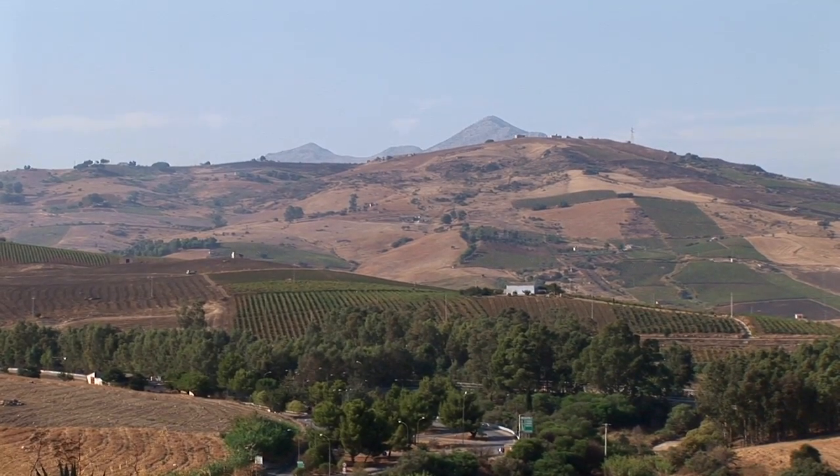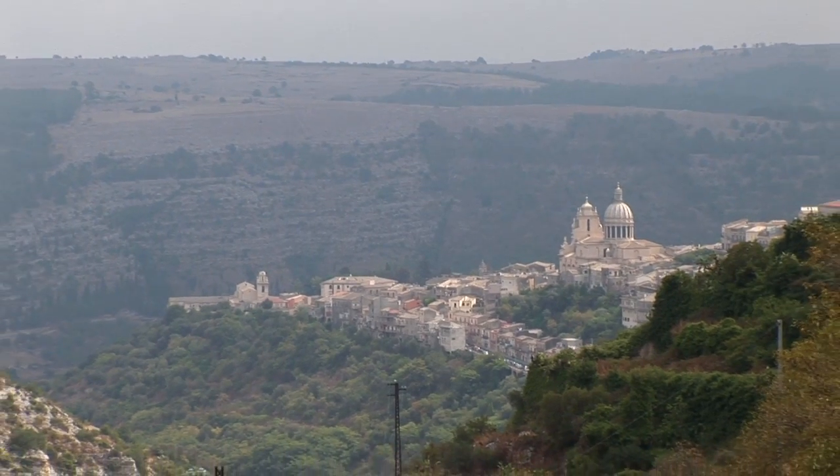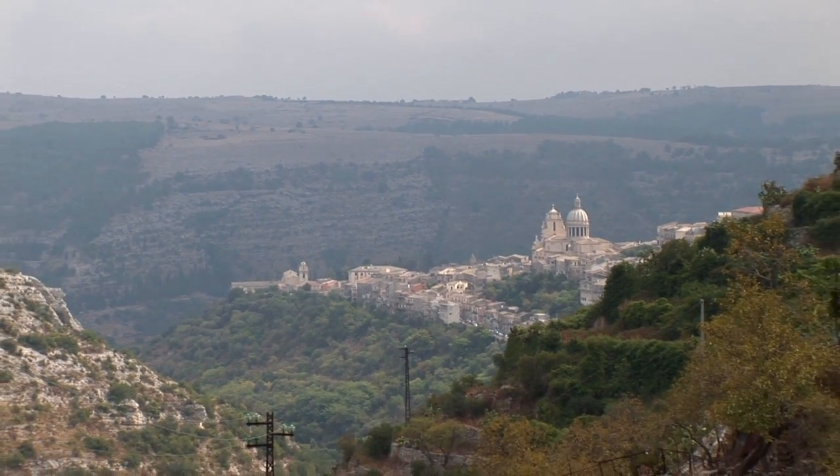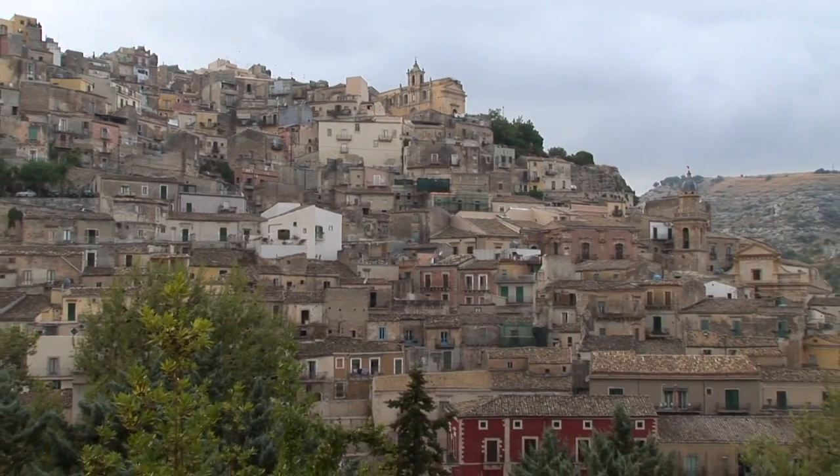Different climates, different terrains mean that even a product as simple as cheese is produced in dozens of different varieties — from mountains and valleys, from the sea coast and from inland plateaus — all over Sicily.